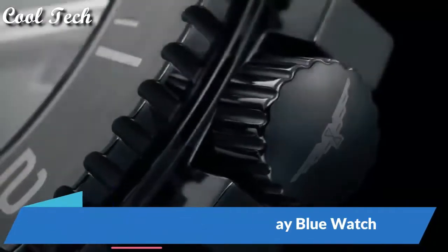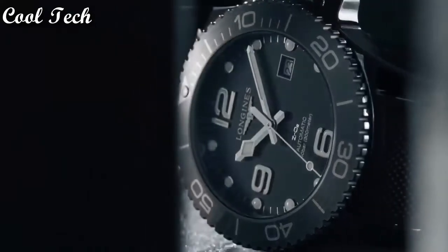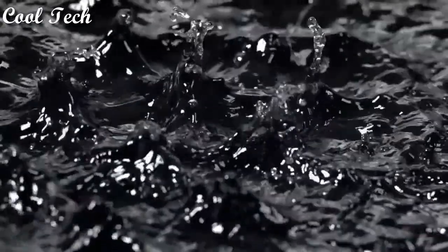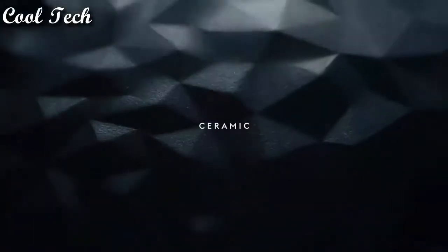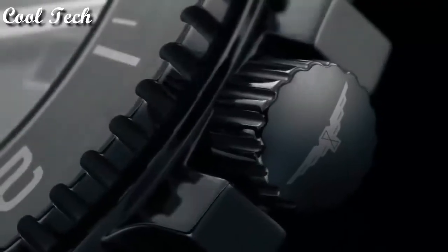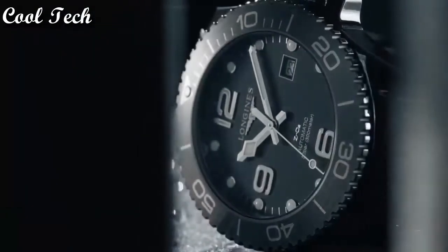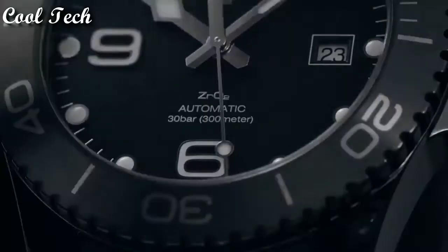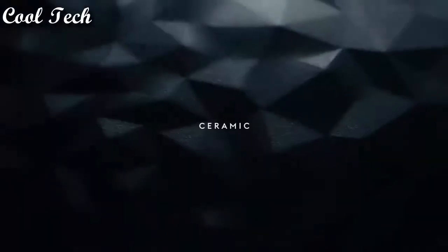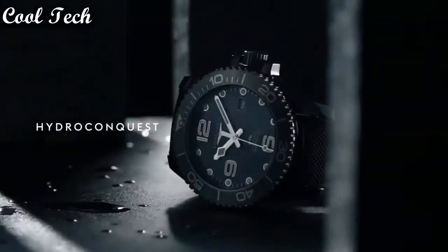Top 4. Item shape: round. Dial window material type: scratch-resistant sapphire. Display type: analog. Clasp: deployment clasp. Case diameter: 41 millimeters. Band material: rubber, band width: 22 millimeters, band color: black. Movement: automatic. Water resistance depth: 300 meters.